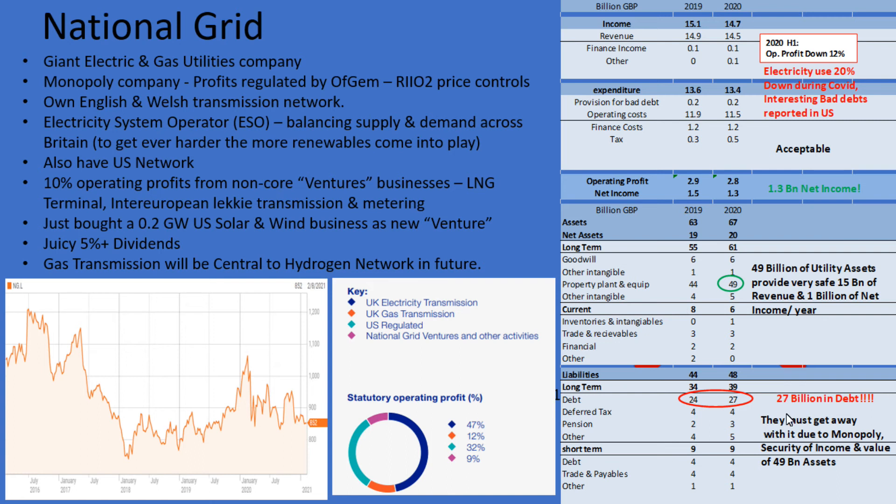Then we come down and see their debt. I always hate companies with big debt, and National Grid have 27 billion in debt. I noticed that even in H1 this year, that debt profile seems to be only increasing. On the face of it, it's supposed to be acceptable that National Grid can have 27 billion in debt because their 49 billion of assets are considered so solid and the future returns are considered almost guaranteed — but still, it is a lot of debt, so overall it's a real mixed bag.